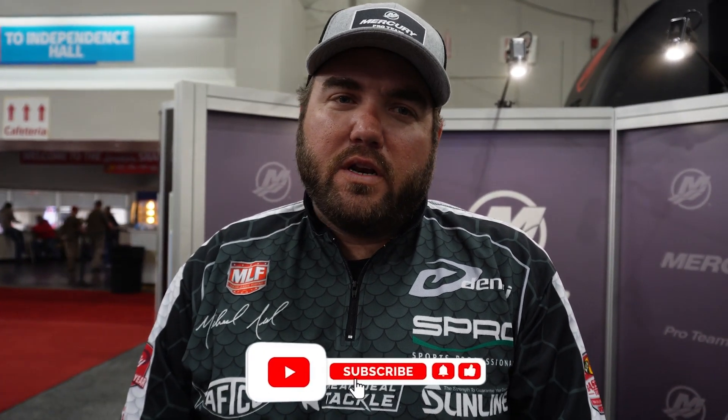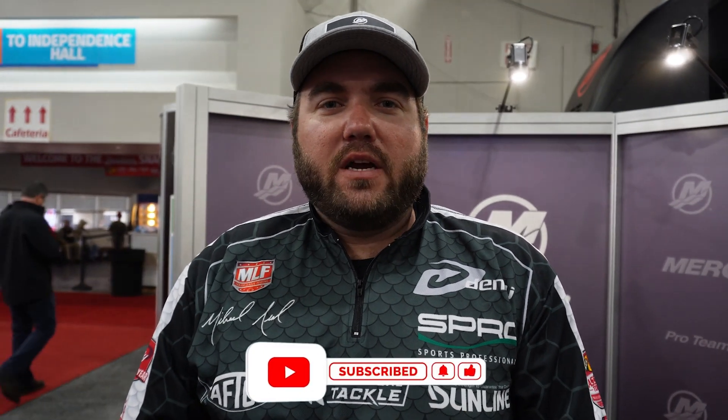Hey guys, Michael Neal, Bass Pro Tour angler. I'll talk to you about three post-spawn bass lures. Number one: when those fish first get off the bed and they're still hanging around, you've got fry guarders. A Spro Frog is a bait you can throw in any type of cover — you can skip it under docks, walkways, whatever you want.